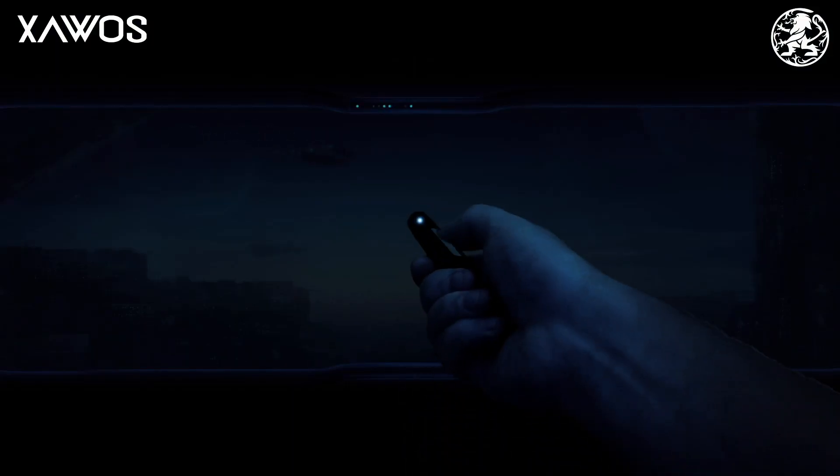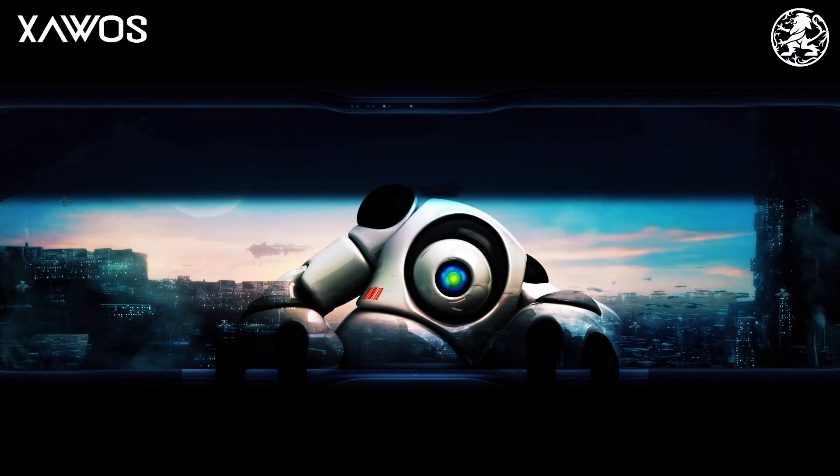Hi, and welcome back to the channel. In Tech for Good, we are going to look at robots.